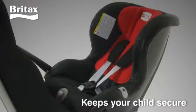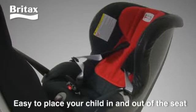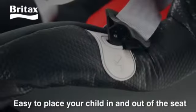To make it easy to place your child in and out of the seat, the harness straps are conveniently stowed away in their harness retainers.